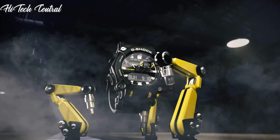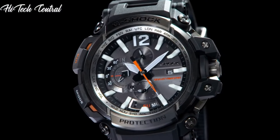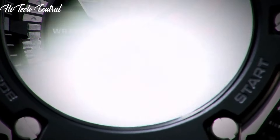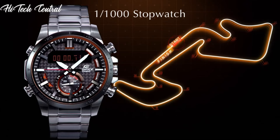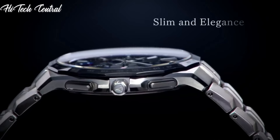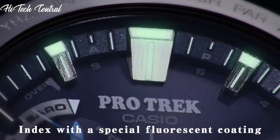Welcome to my channel, Hitech Central. If you're looking for the best Casio watches based on specifications, you're in the right place. I've included links in the description below for further information on the goods. Let us begin without further ado.